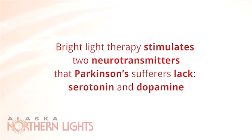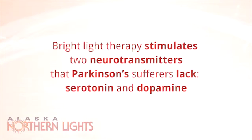Bright light therapy stimulates two neurotransmitters that Parkinson's sufferers lack: serotonin and dopamine. When light reaches a certain level of intensity, it inhibits melatonin, which in turn limits the production of dopamine. By limiting melatonin, in theory, you'll have better production and use of dopamine in the brain.